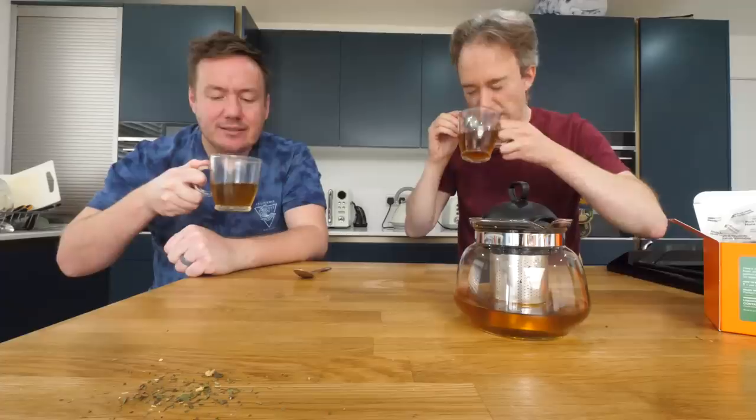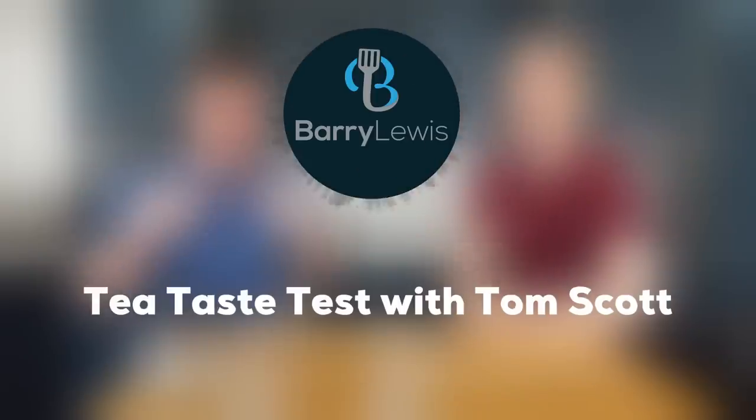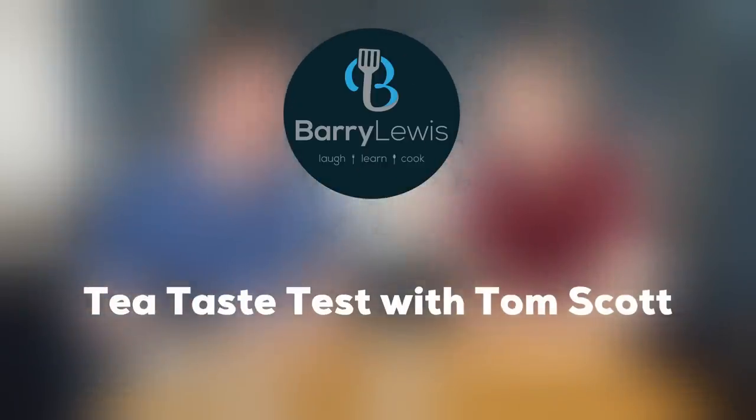Tom Scott is coming here in a minute. Let's clear the nostrils. I'm angry and upset. Hey Tom. Hello, how are you doing?